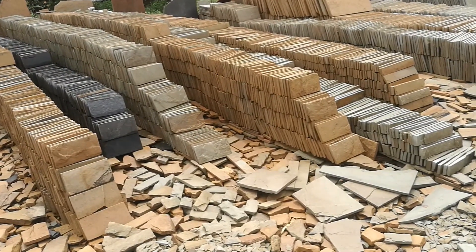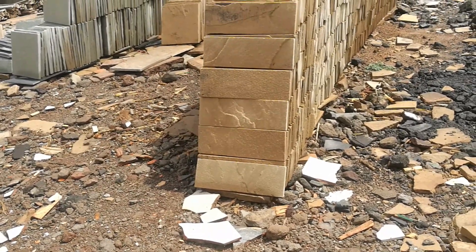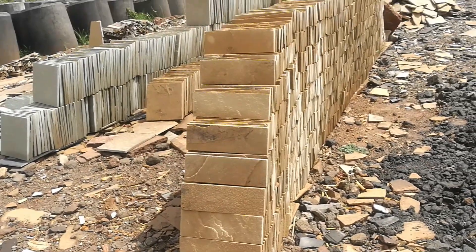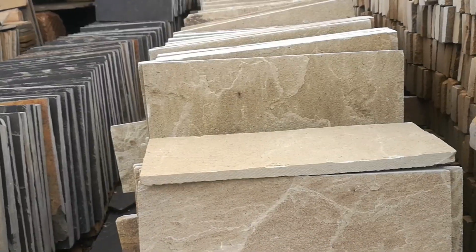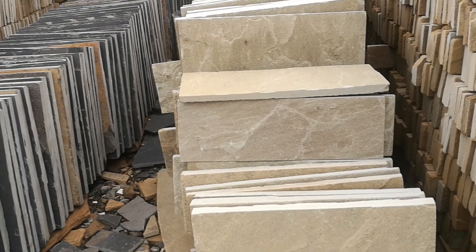They also come in different dimensions and shapes. For example, you'll find the two-inch tile that is two inches in depth with various color designs depending on your taste. You'll also find four-inch tiles which are slightly bigger than the two-inch ones.